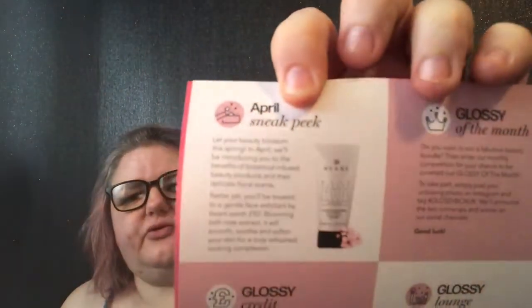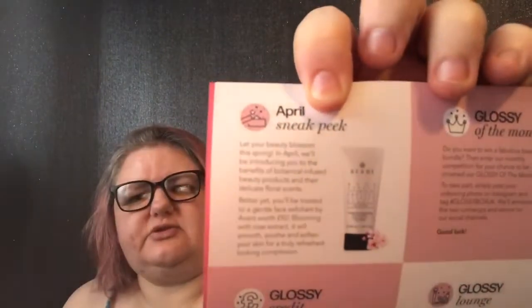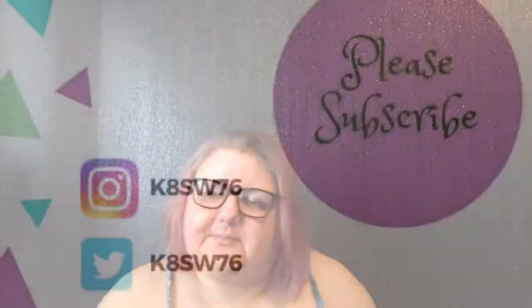Sometimes I think Avant products are overpriced — would you really pay £90 for that? If you do get a Glossybox, remember to fill in your questionnaires because you do get money for that. Hope you all have a fantastic day and I'll catch you all next time — bye bye!